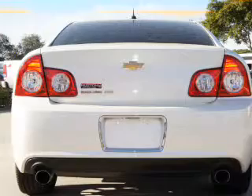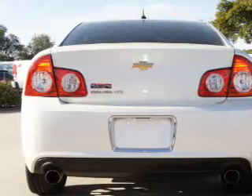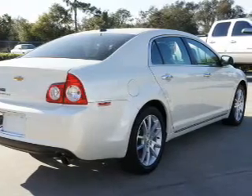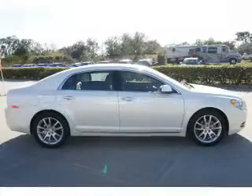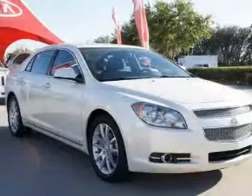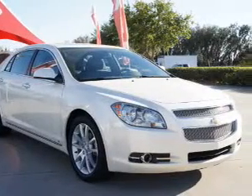Premium wheels lend a distinctive appearance. A premium sound system is just one of the benefits of owning this vehicle. You will appreciate the safety feature of anti-lock brakes. Indulge in the comfort of heated seats. Let the outside in with a power sunroof, and memory settings are one of many features.